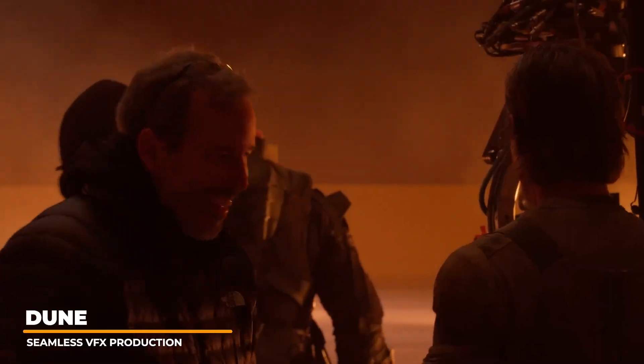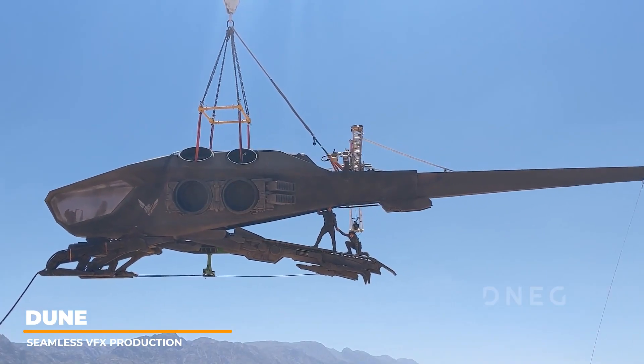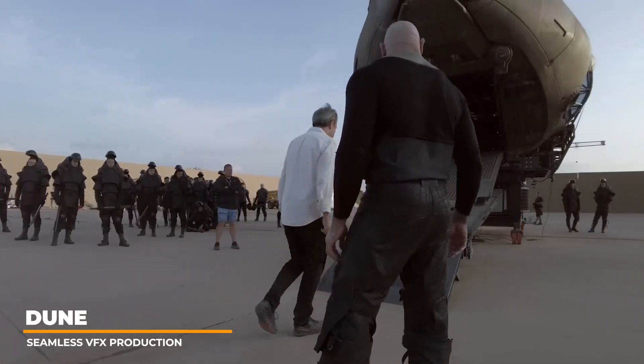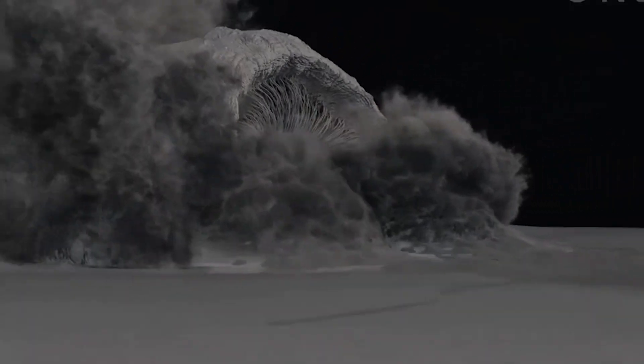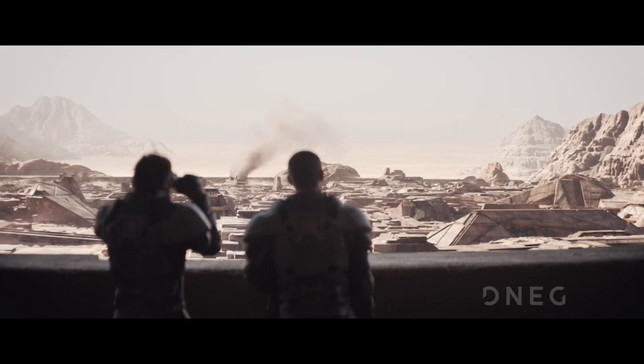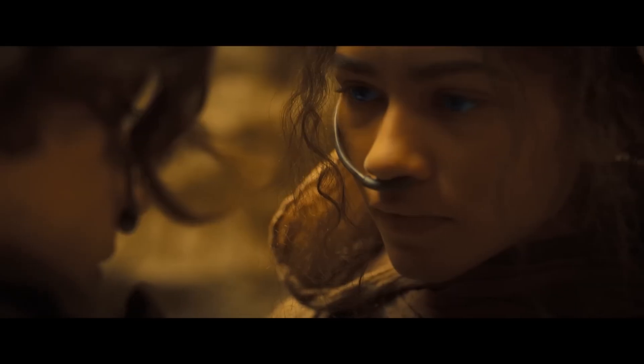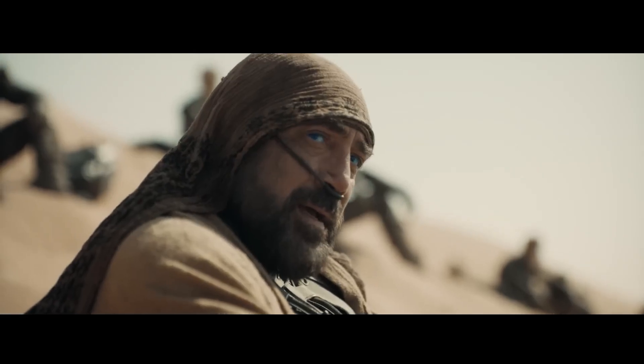For the Dune franchise, Denis Villeneuve brings his signature filmmaking expertise of using practical effects and shooting in real locations. Visual effects were used for the sandworms, various desert landscapes, and the eyes of the Fremen. The visual effects team consisted of over a thousand artists. For Part 1 the eyes were done by hand, but in Part 2 AI was used to bring the element of realism and precision that Denis envisioned.